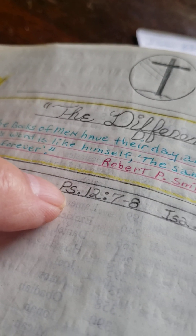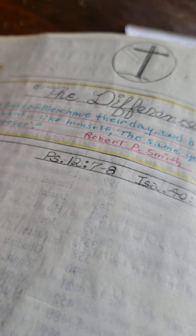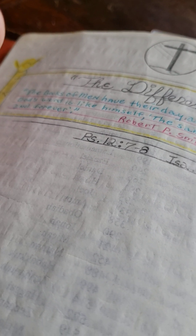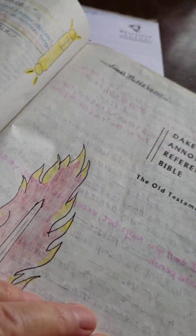God's words are eternal, and if they are eternal and we're supposed to have them today, you've got to make your mind up on which one you're going to have, because they're based on two different Greek texts. I go with the Textus Receptus.